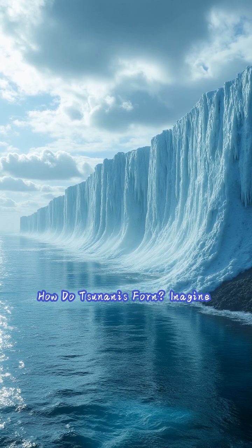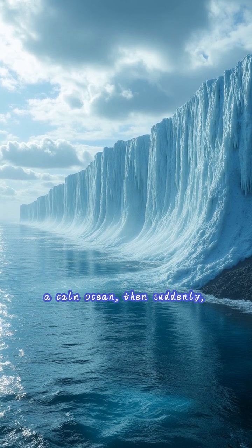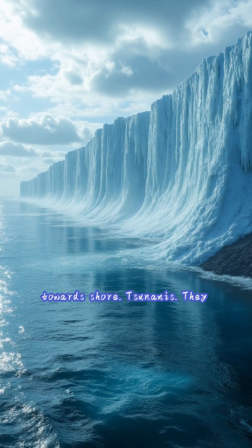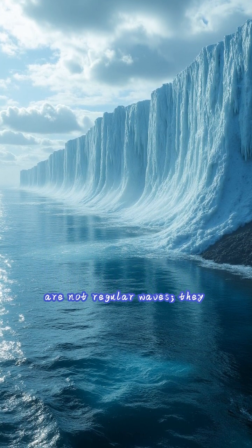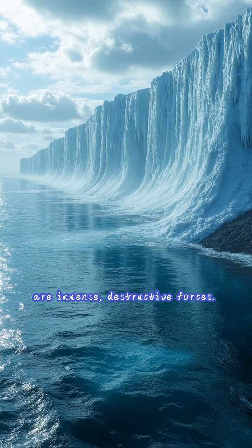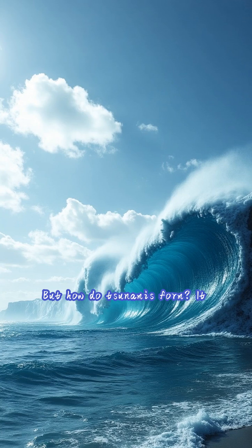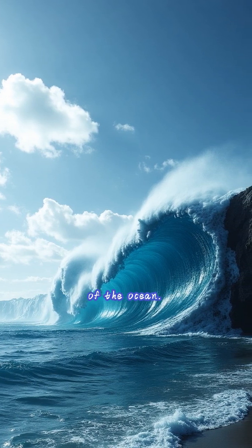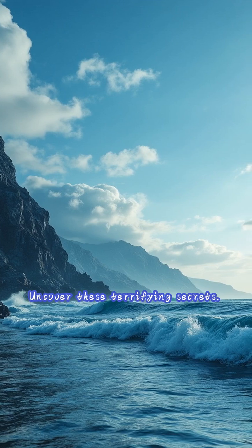How do tsunamis form? Imagine a calm ocean, then suddenly, a towering wall of water races towards shore. Tsunamis. They are not regular waves — they are immense, destructive forces. But how do tsunamis form? It is a powerful displacement of the ocean. Uncover these terrifying secrets.